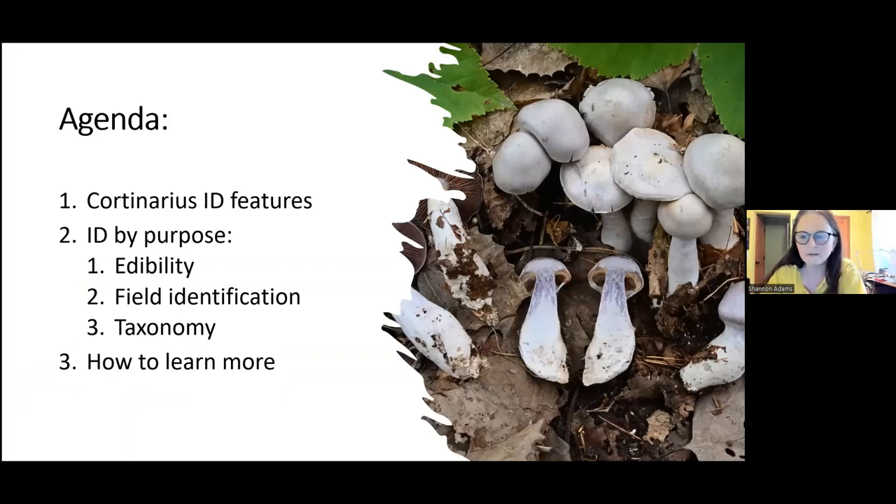This is not a talk only for experts, although I hope people interested in taxonomy will find something to please them as well. I'm going to talk generally about what a Cortinarius is, then look at three different approaches: edibility, field identification, and a scan of the big developments in Cortinarius taxonomy happening right now. I'll leave you with some resources and hopefully tempt you to continue on this journey.